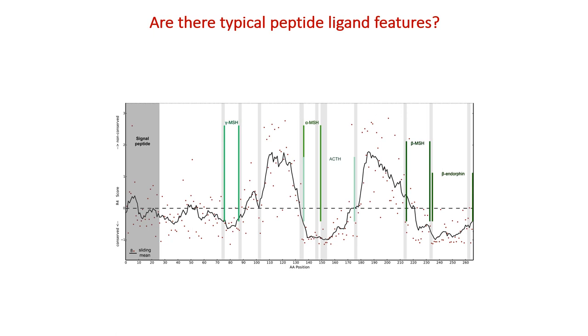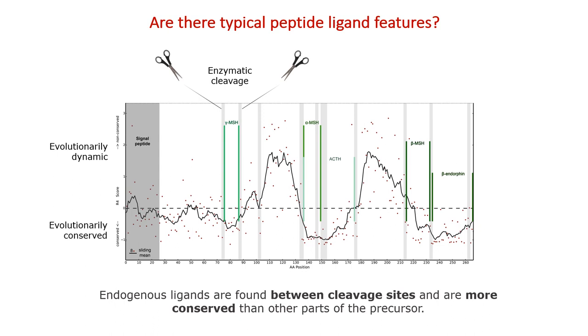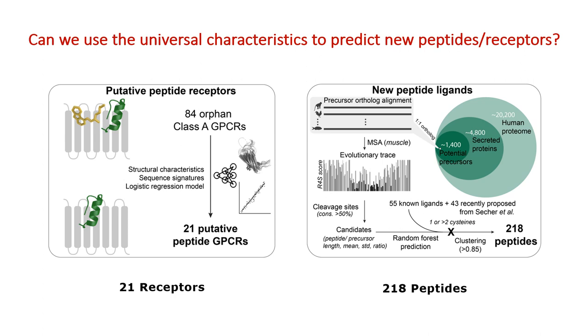Here you see an example of an evolutionary trace of an existing peptide precursor. There are more evolutionarily dynamic sites above and highly conserved regions below the dashed line. There are potential enzymatic cleavage sites marked in grey, and between these you see the mature biologically active peptides. As a general concept, we could identify that endogenous ligands are found between these cleavage sites and are more conserved than other parts of the precursor.